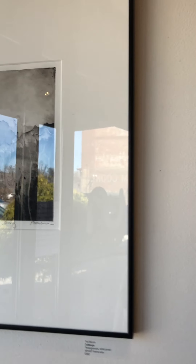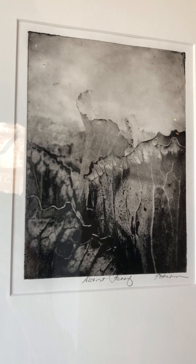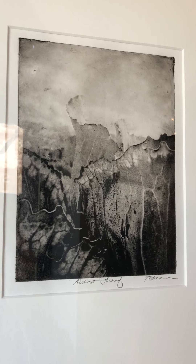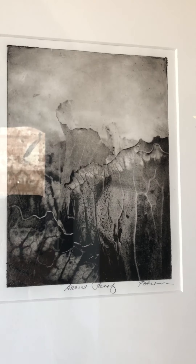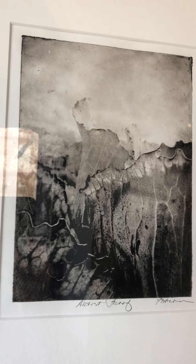Skipping to the last one in the series, this one is called Cabbage. It is an artist's proof photogravure, also framed to 16 by 20, and also available for $350. I love this one — I actually have a copy of this myself.